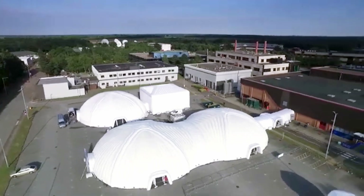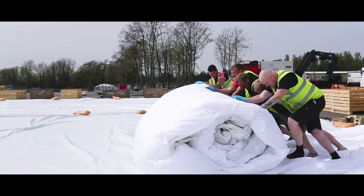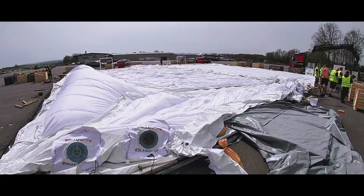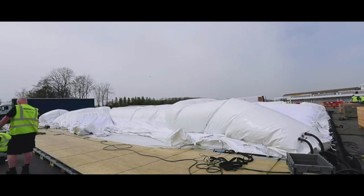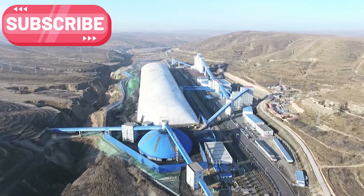Evolution Dome: The Future of Inflatable Structures. Introducing the Evolution Dome, a game-changing inflatable structure that's as futuristic as it sounds. These massive domes pop up in no time, using nothing but air. It's a whole new way to build, faster and easier than ever before.